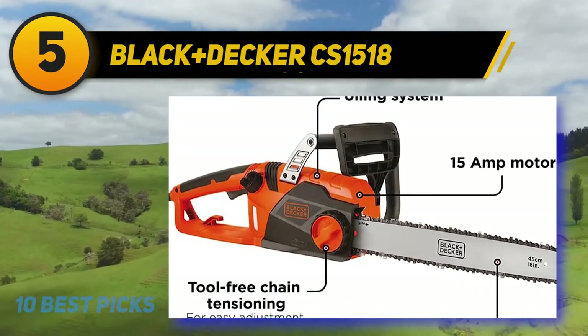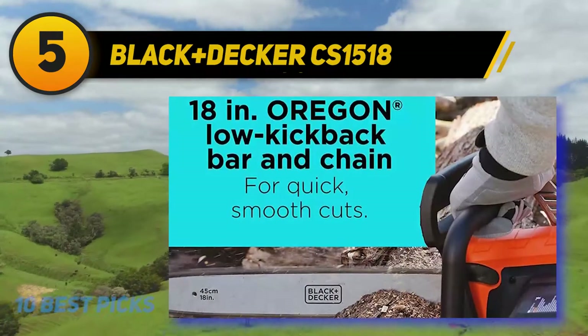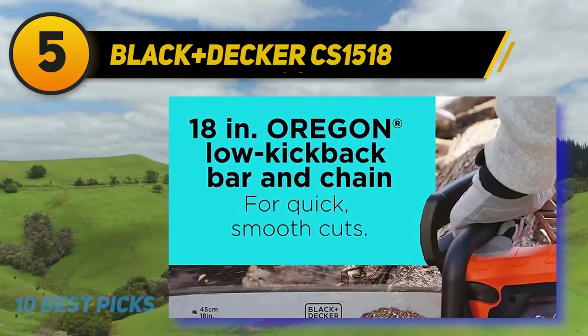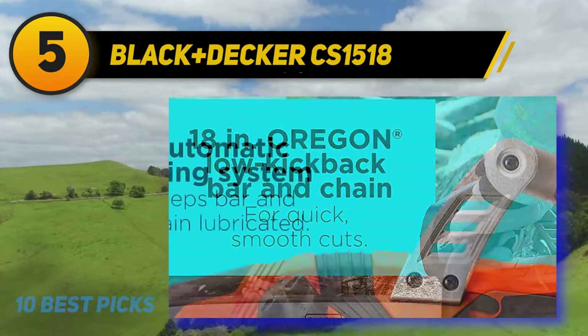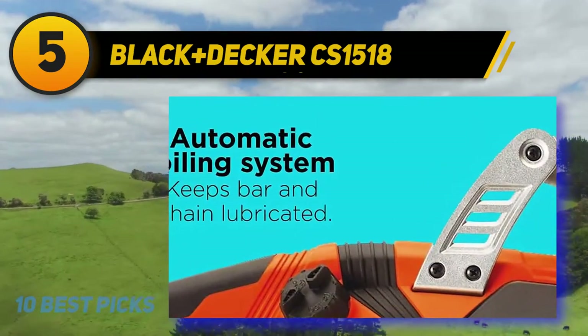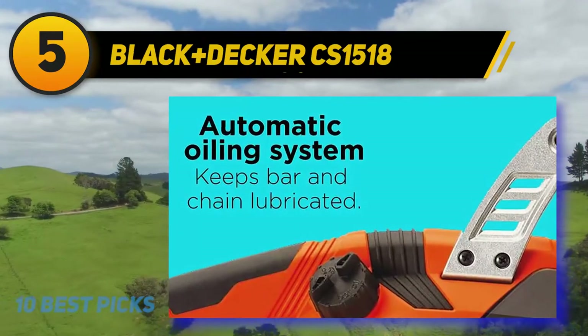This saw comes equipped with many of the features we expect to see on a modern electric chainsaw, including tool-free chain tensioning, a quality low-kickback Oregon bar, and an automatic oiling system. While it might be a no-frills device, with thousands of happy buyers online it has a solid following of happy owners.